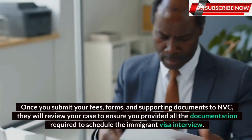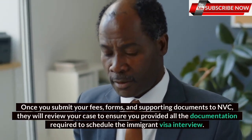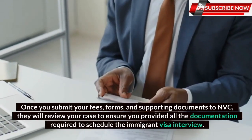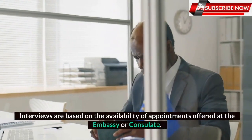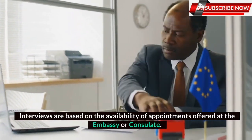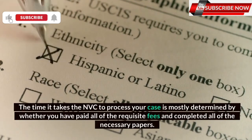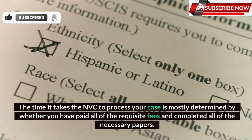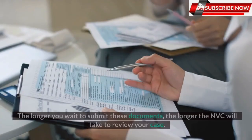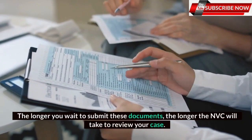Once you submit your fees, forms, and supporting documents to NVC, they will review your case to ensure you provided all the documentation required to schedule the immigrant visa interview. Interviews are based on the availability of appointments offered at the embassy or consulate. The time it takes the NVC to process your case is mostly determined by whether you have paid all of the requisite fees and completed all of the necessary papers. The longer you wait to submit these documents, the longer the NVC will take to review your case.